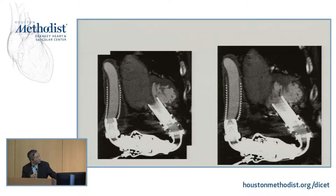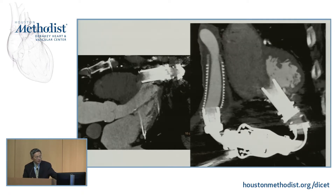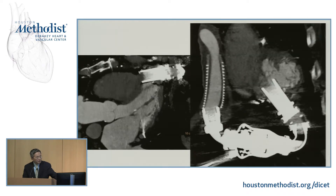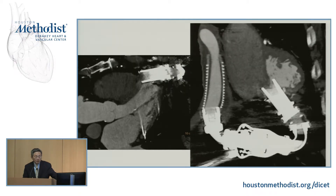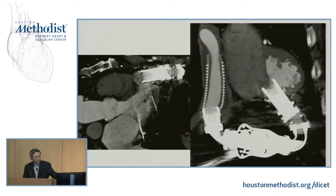You can see the inflow cannula — the myocardial tissue of the interventricular septum was stuck into the inflow cannula right here. The gated CT was very important in this case because if we had only acquired one phase of the cardiac cycle, we probably wouldn't have been able to make this diagnosis. You can see that during diastole, the suction causes the myocardial tissue of the interventricular septum to get sucked into the tip of the inflow cannula.